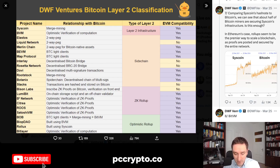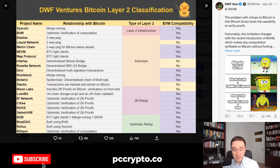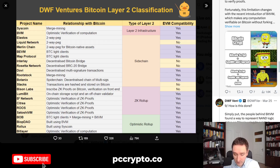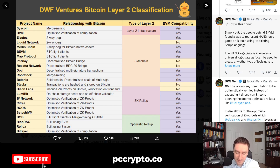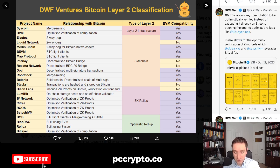In Ethereum's case, roll-ups seem to be the premier way to scale a blockchain, as proofs are posted and secured by the entire network. Another example here is BitVM. The problem with roll-ups on Bitcoin is that the Bitcoin script lacks the capability to verify proofs. Fortunately, that limitation changes with the recent introduction of BitVM, which makes any computation verifiable on Bitcoin without forking. Basically, this is the way to implement logic using the existing script language, making some computations and verification possible. This also allows any computation to be optimistically verified instead of executing it directly on Bitcoin, opening the door to optimistic roll-ups like BitLayer Labs — similar to optimistic roll-ups on Ethereum, but with tweaks for proof-of-work.